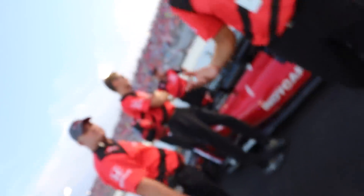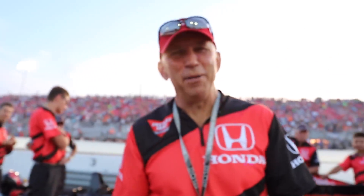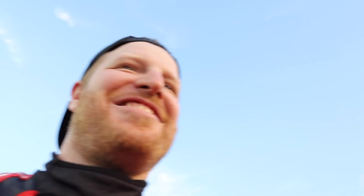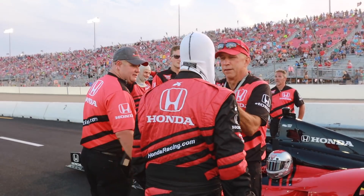All right, it's time to suit up. The famous helmet putter-oner — remind me of your name? Scott. This is Scott, the most famous helmet putter-oner in all of IndyCar. I put more helmets on people than anyone. All right Scott, let's do this.